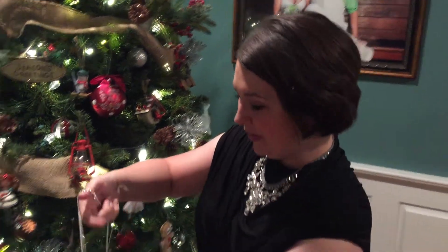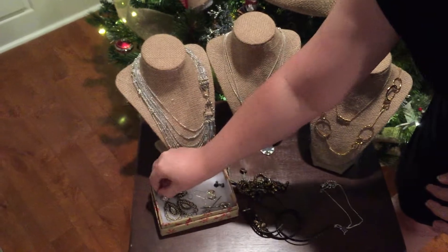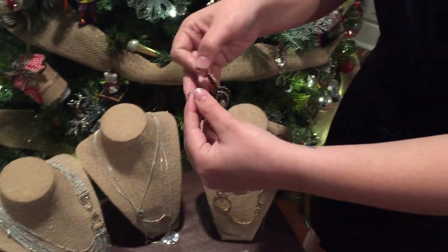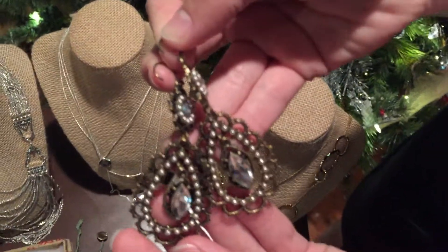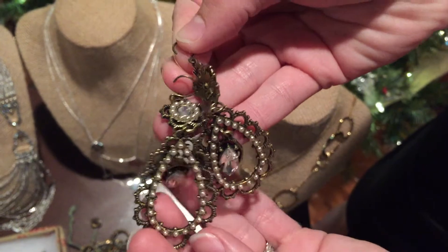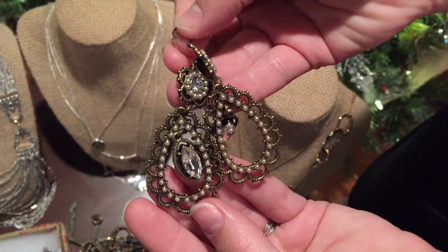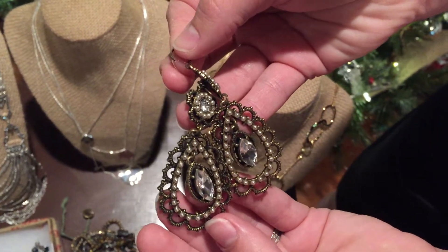Our next item is the pearl floral filigree earring right here. These are gorgeous — they have some beautiful detailing and that vintage look that is so popular. You can put these on with jeans and a t-shirt or dress up a little black dress, and you are set.